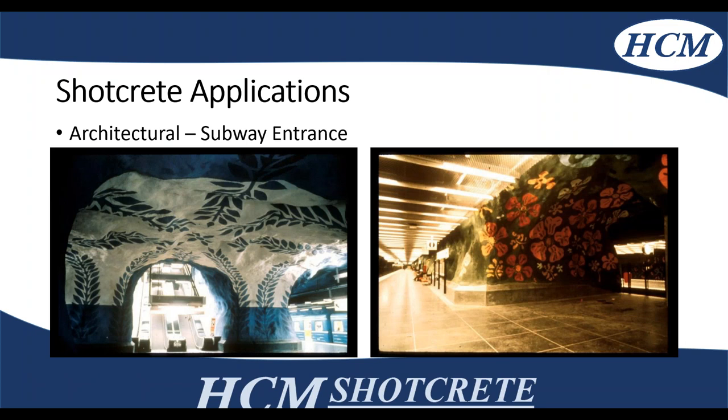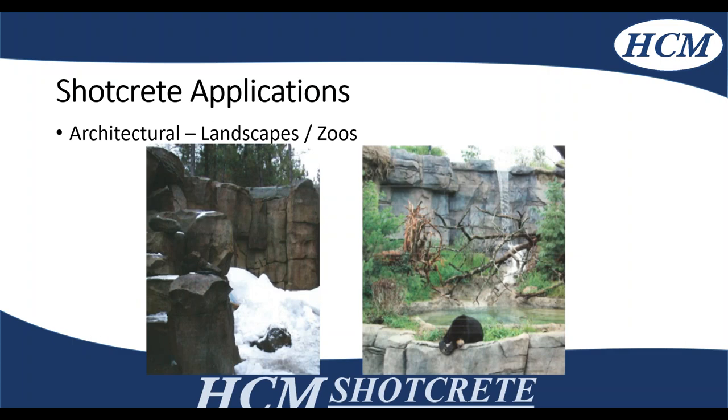Another example of architectural shotcrete is a subway entrance — you can see it's painted and looks quite nice. The different contours couldn't be done with formwork, but it's placed and cut by hand by the finishing shotcrete crew. Additionally, it can be used in landscapes and zoos, cutting rock features, ponds, and such.